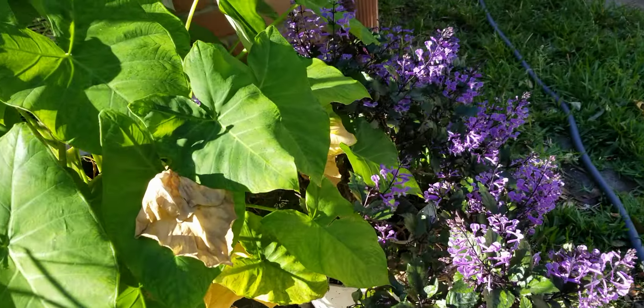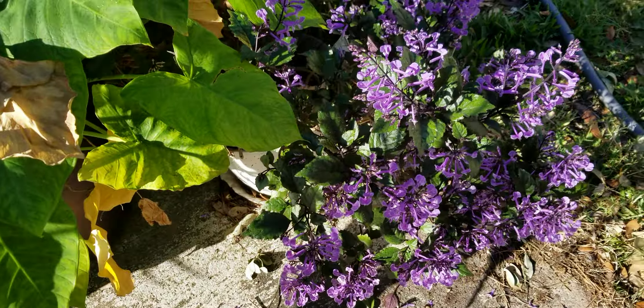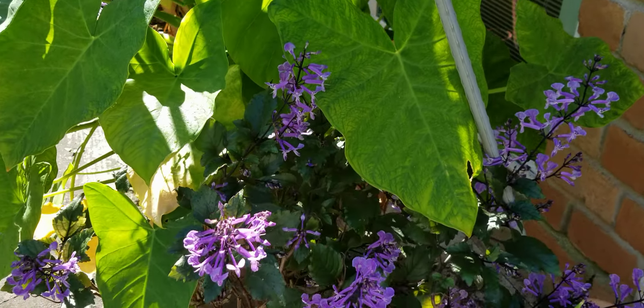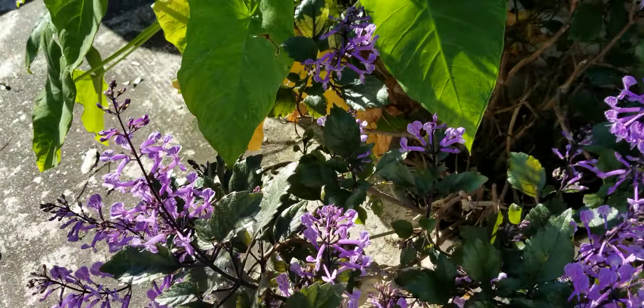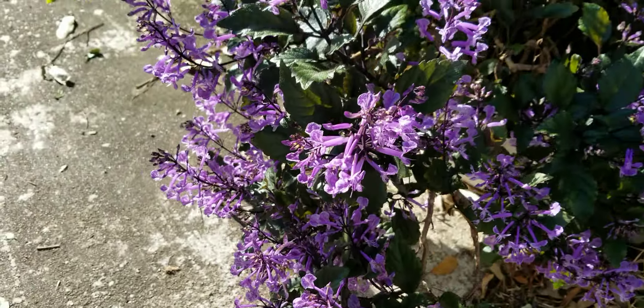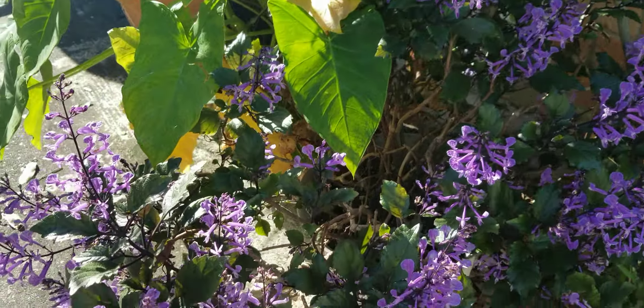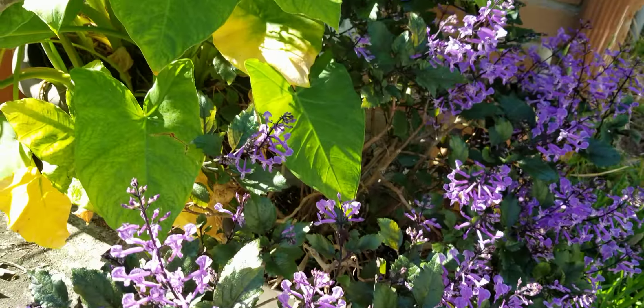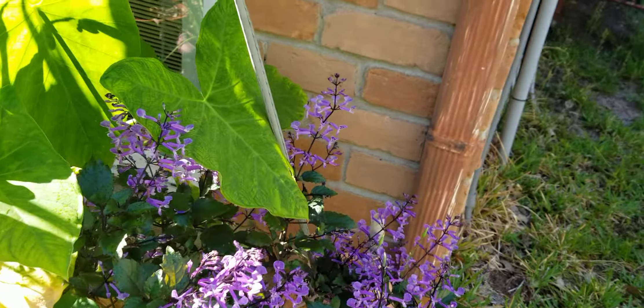Look at my lavender. Look at that. It's so pretty. Look at the purple. Purple. Beautiful. It's just beautiful.